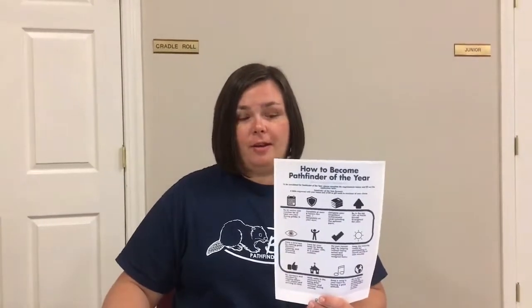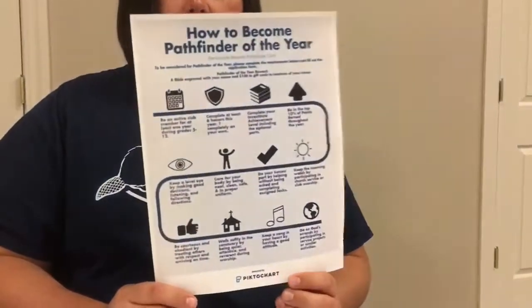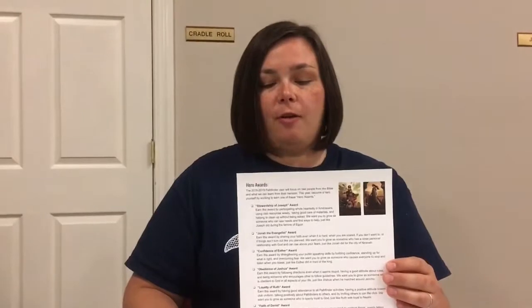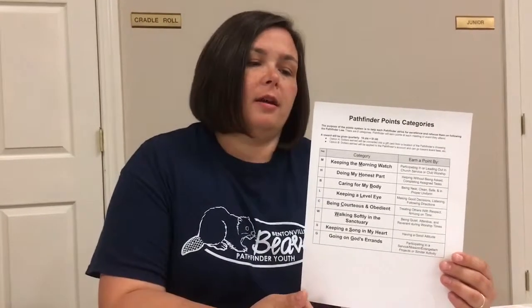This is Station 4, and it's all about club information. The staff member goes over all the valuable things that members will need to know. They get a color-coded copy of the calendar all the way through November. Next, they get information on how to become Pathfinder of the Year — we developed a great infographic on pictocharts.com, a free service to make graphics. They also get a copy of our hero awards, which are awards based on Bible characters they can earn this year that go along with our theme, True Heroes Uncovered. Finally, they get information on our point system — how they can earn points, the different categories, how they relate to the Pathfinder law, and how every 10 points translates to an actual dollar they can redeem at the end of the quarter.